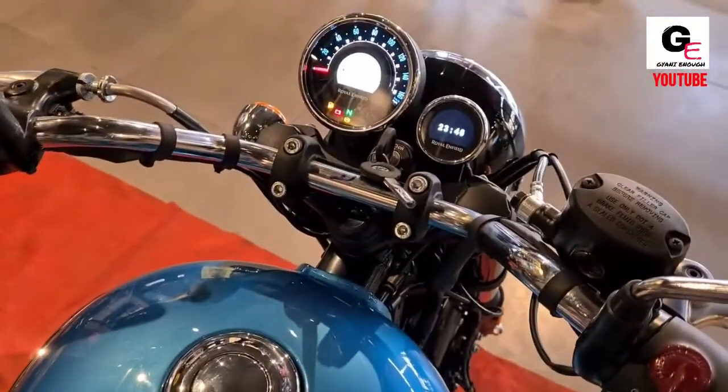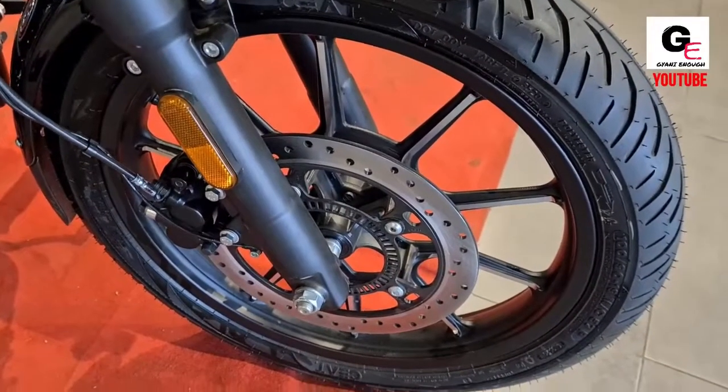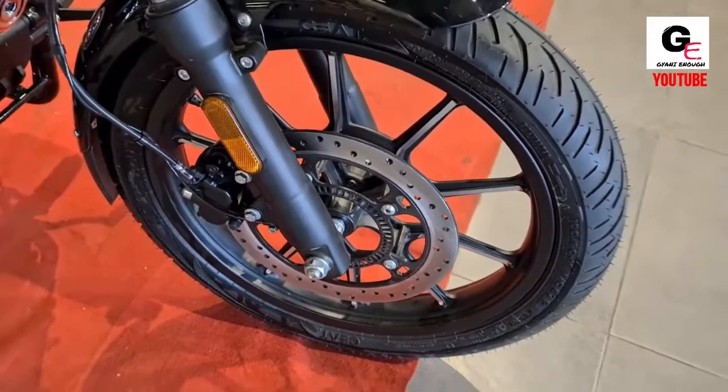The combination of a light clutch and smooth gear shift makes the riding experience more fun and comfortable.